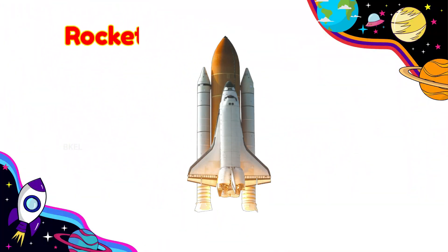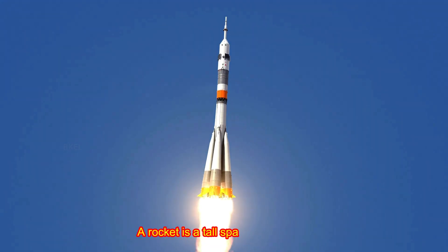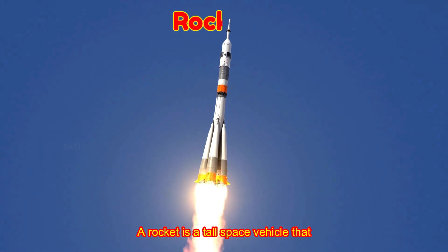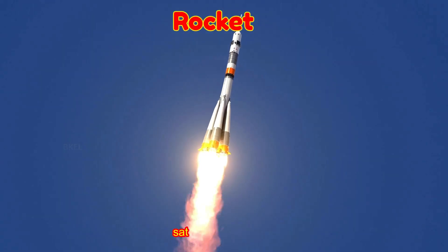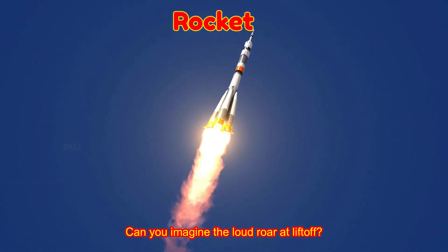Rocket! A rocket is a tall space vehicle that blasts off to carry astronauts or satellites into space. Can you imagine the loud roar at liftoff?